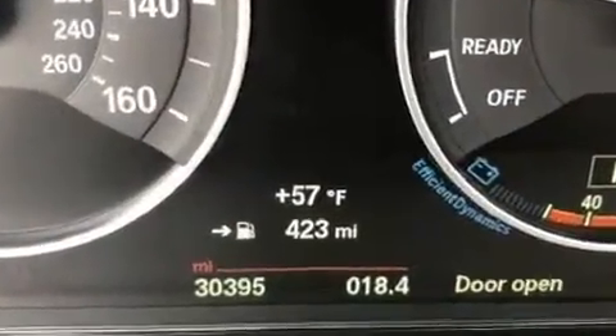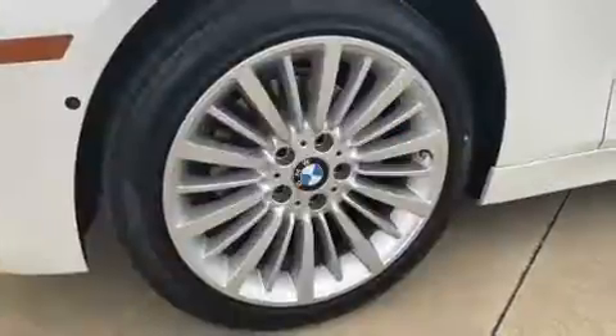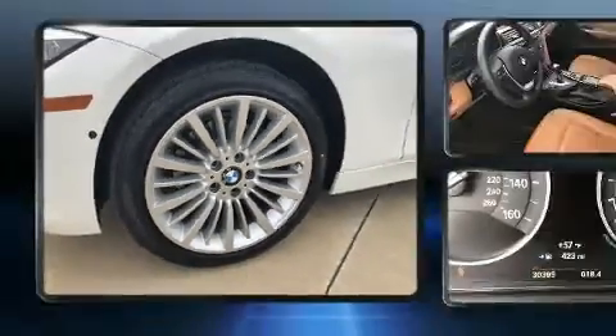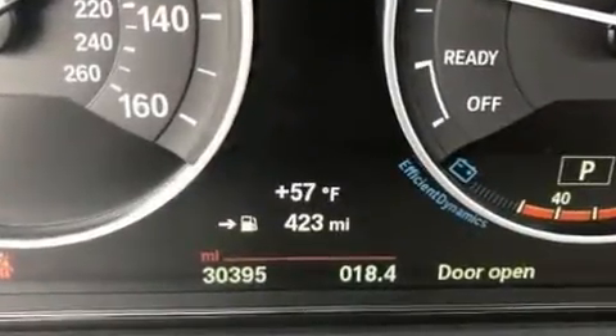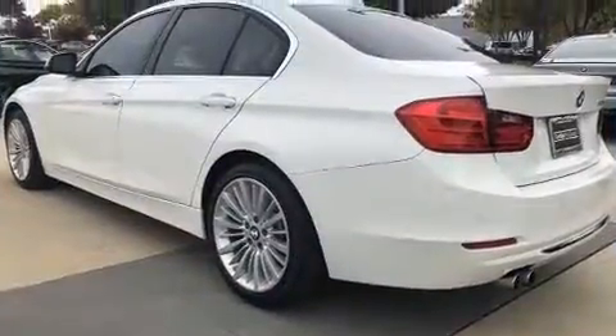All of the premium features expected of a BMW are offered, including adjustable headrests in all seating positions, power front seats, a leather steering wheel, automatic dimming door mirrors, front dual-zone air conditioning, rain-sensing wipers, and remote keyless entry.